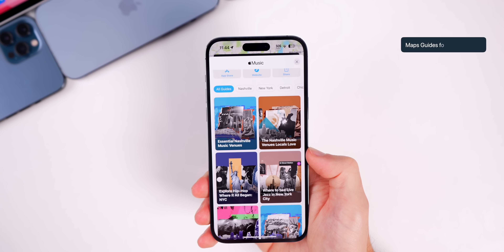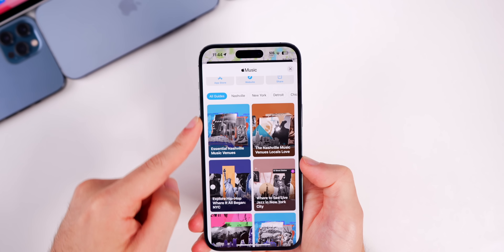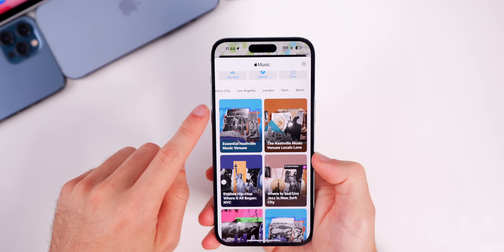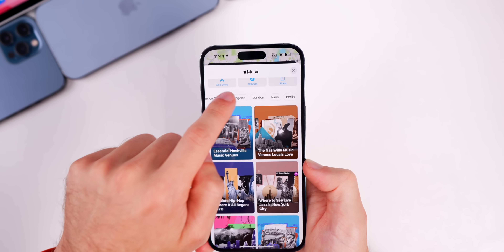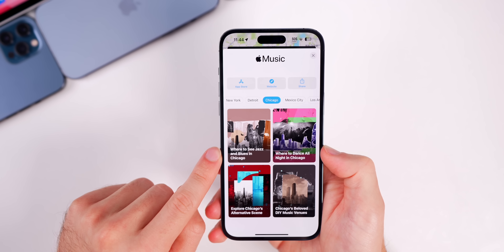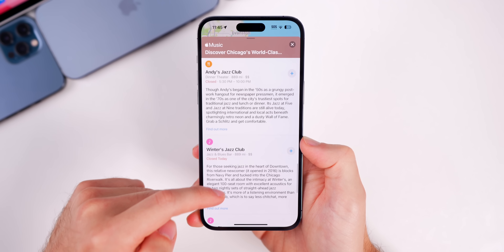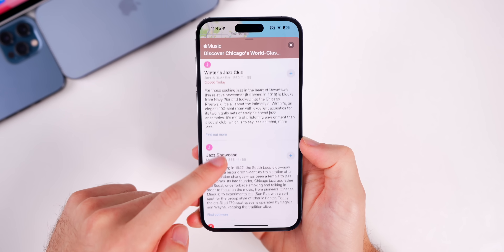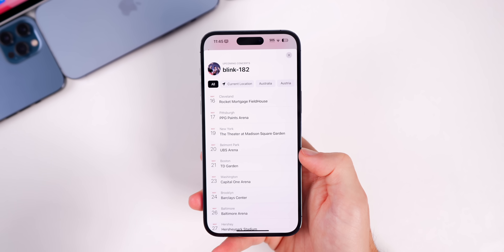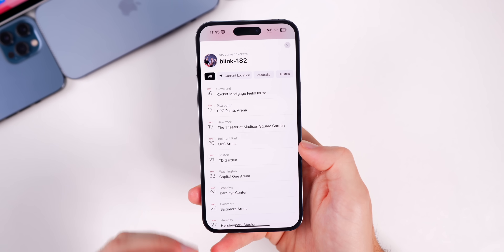To complement this feature, Apple also added more than 40 new guides in the Apple Maps application that highlight the best venues to experience live music. It's not just in the US — you can see London, Paris, and Berlin as well. For example, going to Chicago shows 'Where to See Jazz and Blues in Chicago,' and tapping that takes you to a guide with some of the best venues to experience that type of music.